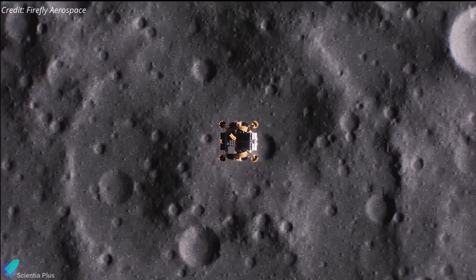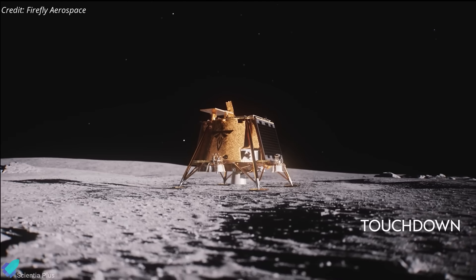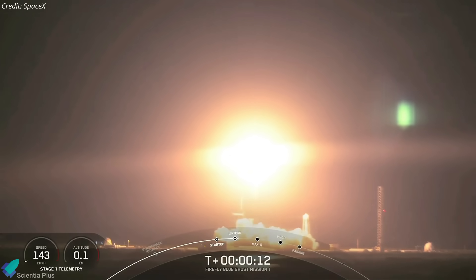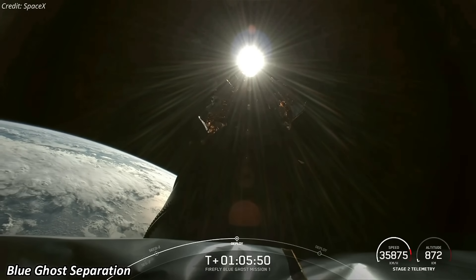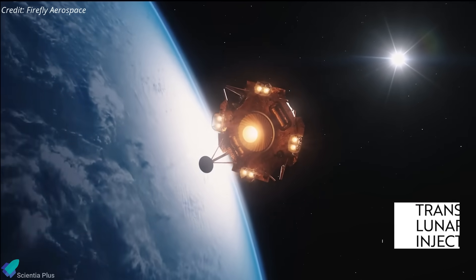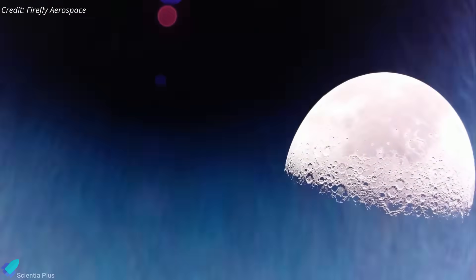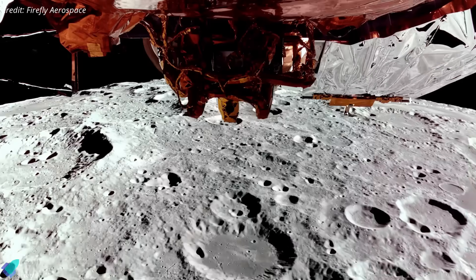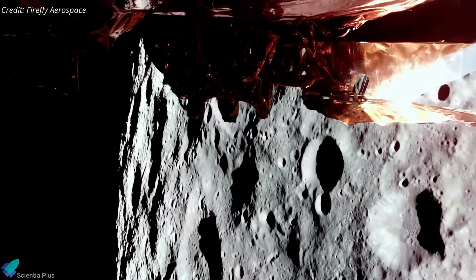Firefly Aerospace's Blue Ghost lander successfully achieved a soft landing on the Moon on March 2nd, marking the first fully successful commercial lunar landing in history. The Blue Ghost mission began with a successful launch on January 15th aboard a SpaceX Falcon 9 rocket from NASA's Kennedy Space Center. After separating from the launch vehicle, Blue Ghost remained in Earth orbit for 25 days, conducting system health checks and engine calibrations before executing the trans-lunar injection burn and initiating its journey to the Moon. Blue Ghost entered lunar orbit on February 13th, and spent the next 16 days performing critical operations including health checks, calibrating its propulsion system, science payloads, cameras, and other subsystems to prepare for landing.